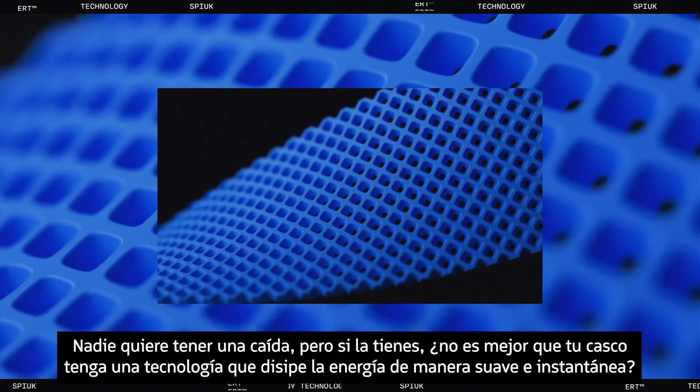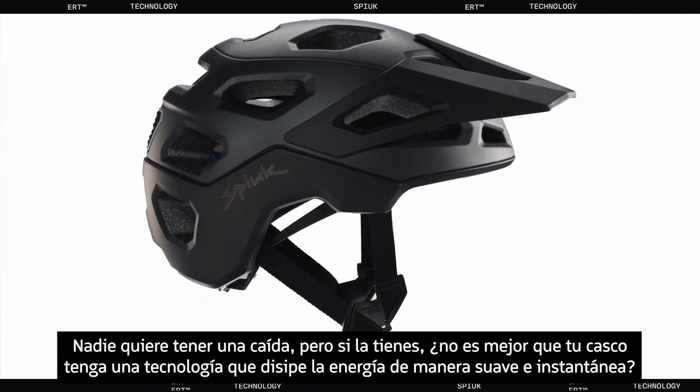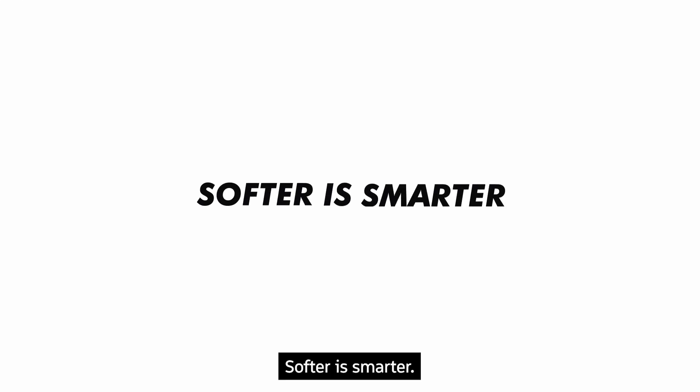No one wants to crash at any speed. But if it happens, wouldn't you want your helmet to have the soft, instant energy dissipation of ERT? Softer is smarter.